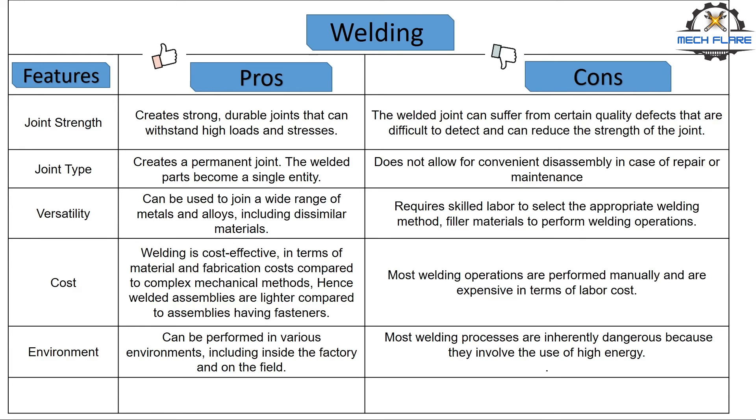Number five, environment. It can be performed in various environments, including inside the factory and on the field. In either case, care must be taken as most welding processes are inherently dangerous because they involve the use of high electrical and heat energies.